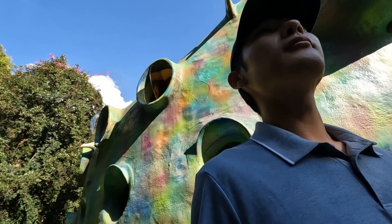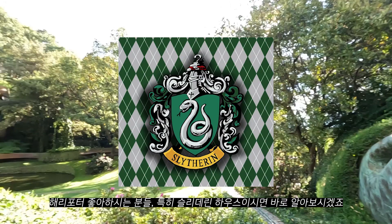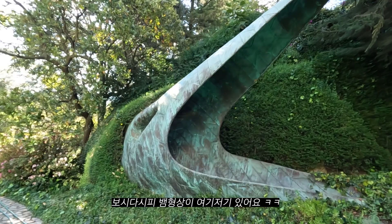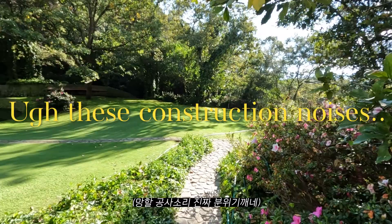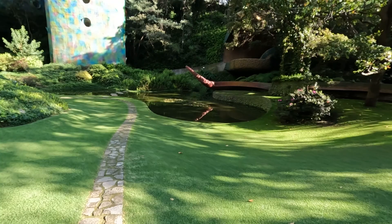So if you guys are into Harry Potter, this place is like Slytherin Central. There are a lot of snake motifs — a lot of snakey things. It's hard to see here but look at this one — there's a snake!